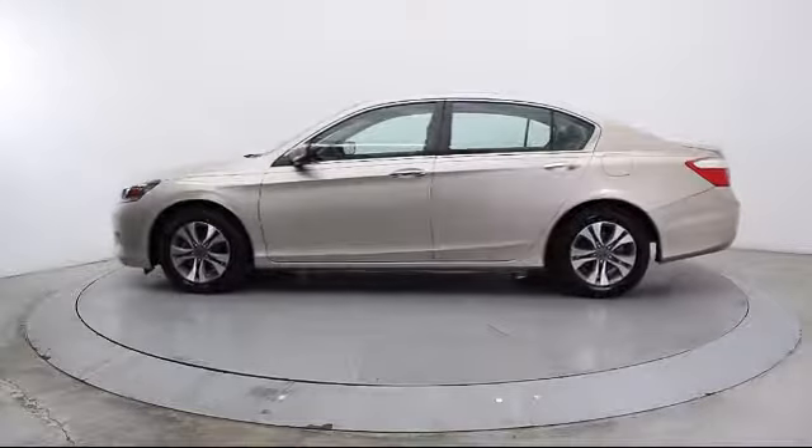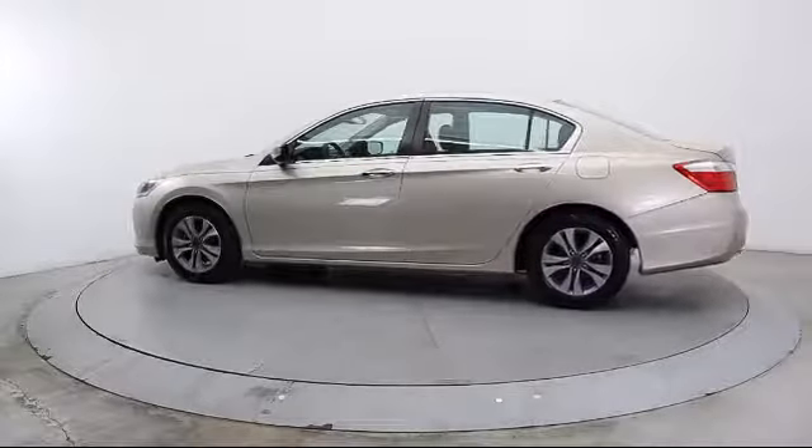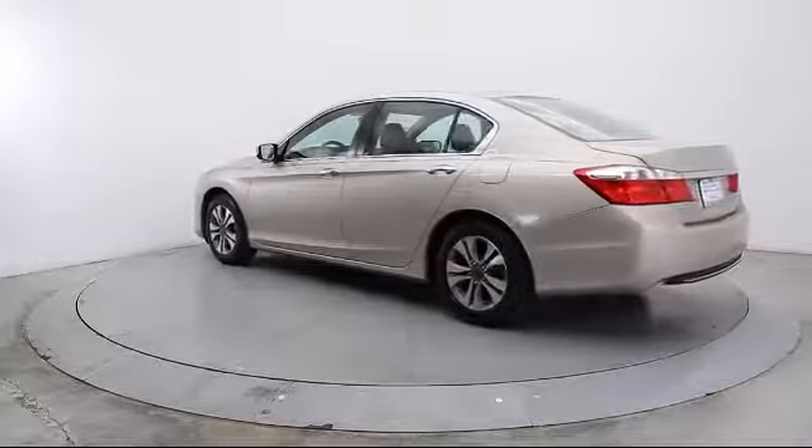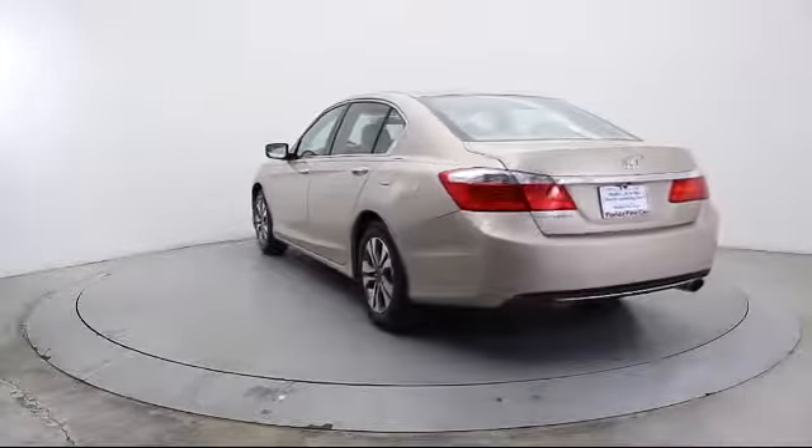It also features side airbags, anti-lock braking, telescoping steering wheel, cloth seating, tilt steering wheel, and has less than 30,000 miles on the odometer.